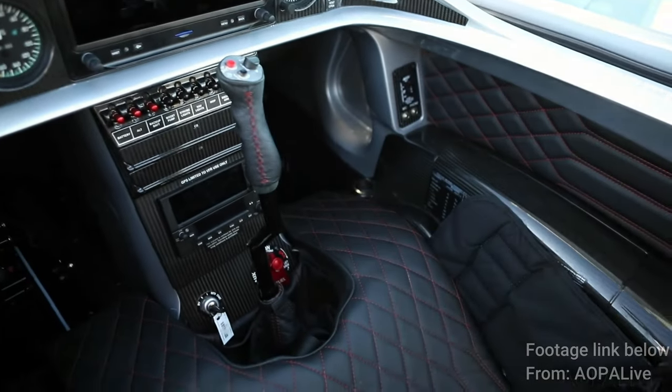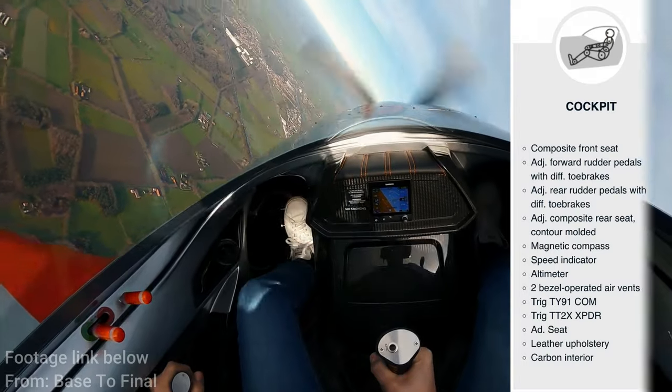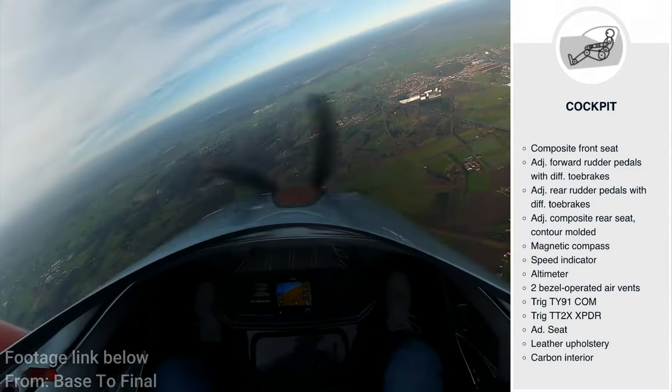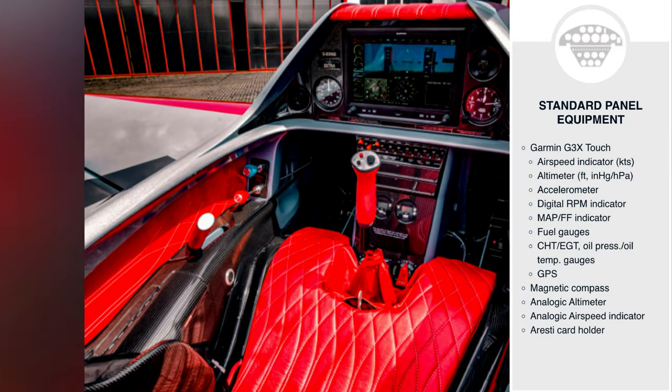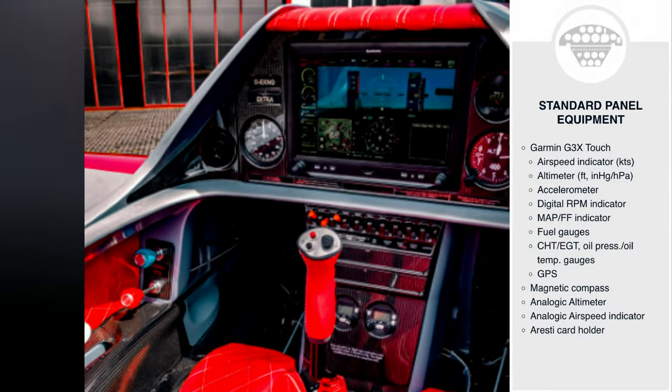Let's take a look at the cockpit — and I'm not going to lie, not only does it look awesome but it's also ergonomic. The seat back is adjustable and designed to allow a pilot with a parachute to fit in there comfortably. You also have an IFR-capable Garmin G3X flight and multifunction display with digital autopilot.